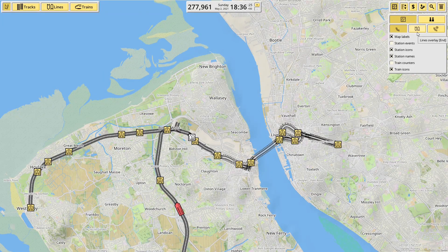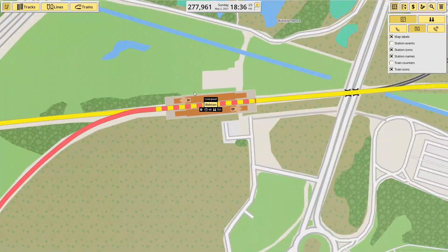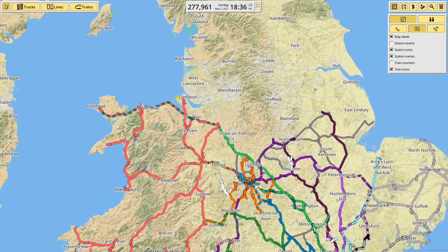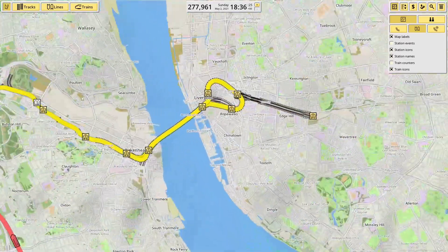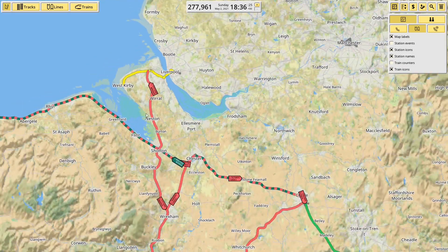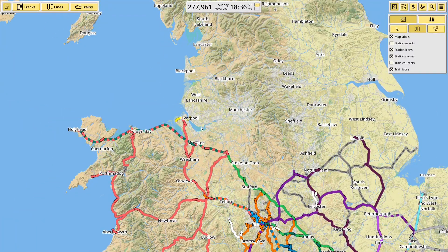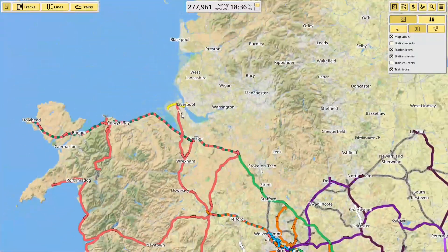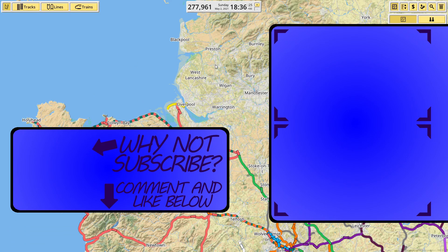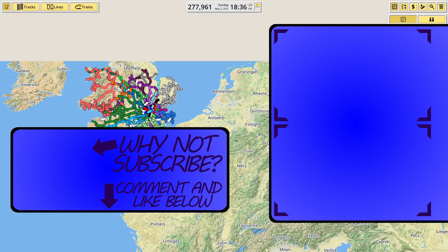And now we have a Mersey Rail route to West Kirby and a connection at Bidston. Which means people living in central Liverpool can already get to everywhere I've already built — they can get a Mersey Rail service to Bidston and then the hourly Transport for Wales service down to Shotton, Wrexham. Have fun with that, people who live in Liverpool — you might want to wait until I've connected up the West Coast Main Line and got Avanti up to you. So that's all for today — thanks for watching and I'll catch you in the next one.